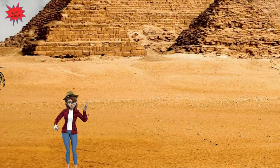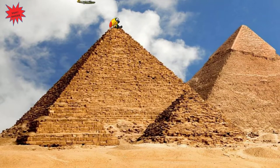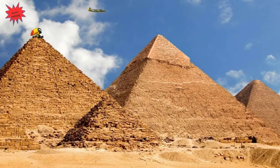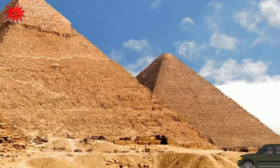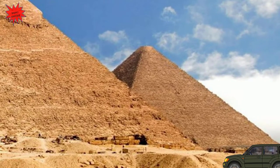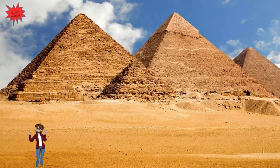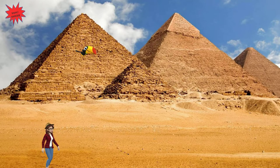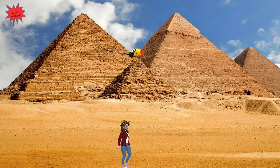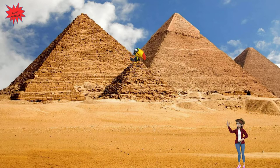The Pyramids of Giza were tombs built for three different Egyptian pharaohs. The one on your left is the largest pyramid, nearly 150 meters tall. It was built for the pharaoh Khufu in 27 years, more than 4,500 years ago. It is called the Great Pyramid of Giza and is the only surviving wonder from the seven wonders of the ancient world. The middle pyramid was built for pharaoh Khafre, while the smallest of the three was built for pharaoh Menkure.